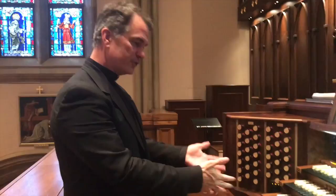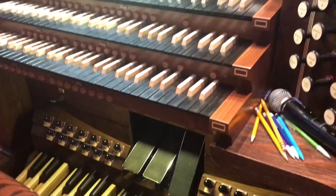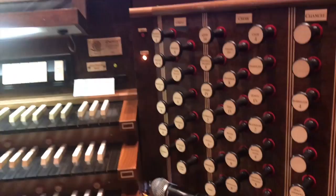We are coming to you from the choir loft at the Cathedral of St. John. Here's the beautiful console of our organ — you can see the three manuals here, all the pedals down below, and even the three pedals up a little further that control the volume. We have 57 stops that represent 57 different sounds.